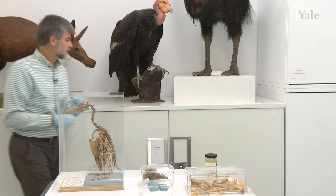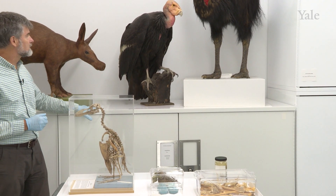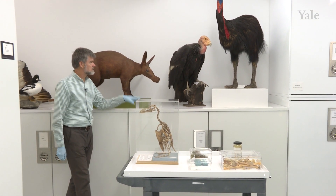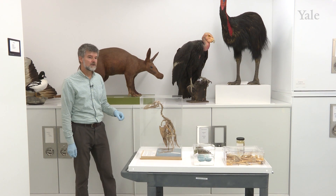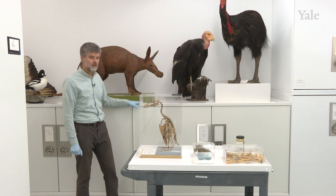What you see on the exhibits is just a tip of the iceberg. Here behind me you have some examples of mammals and birds that were at some point in the Peabody exhibits, but now they're here in storage waiting for another opportunity.